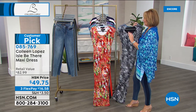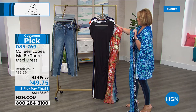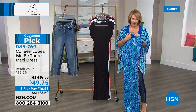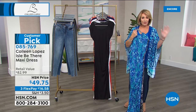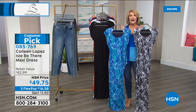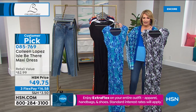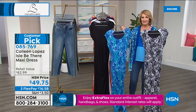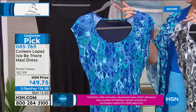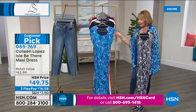Coming up now — this is my famous I'll Be There Maxi. Already it's a customer pick, always is. The new colors that just arrived — perfect five stars already on every review. This is my best maxi. For me, the best fitting maxi I own. I love it. I love the little bit of a cap sleeve — it's not too tight. It has ruching down the side. It has a liner built into it so you don't have to worry about any lumpy bumpies underneath — it's not see-through.